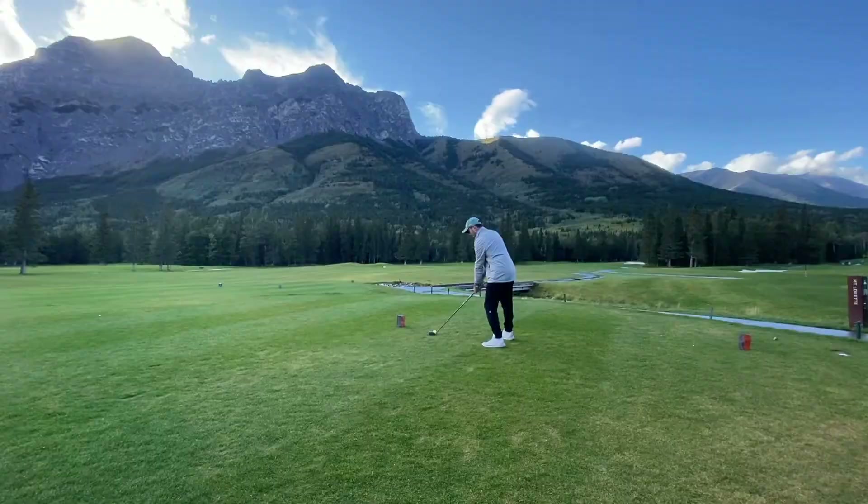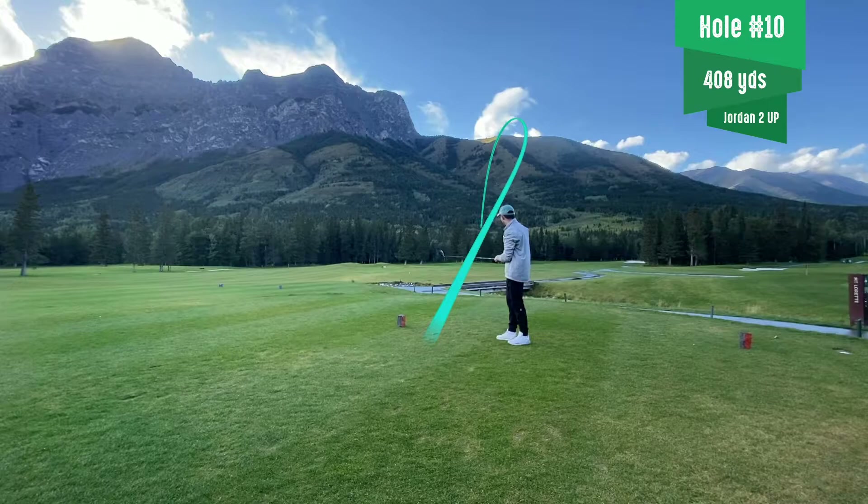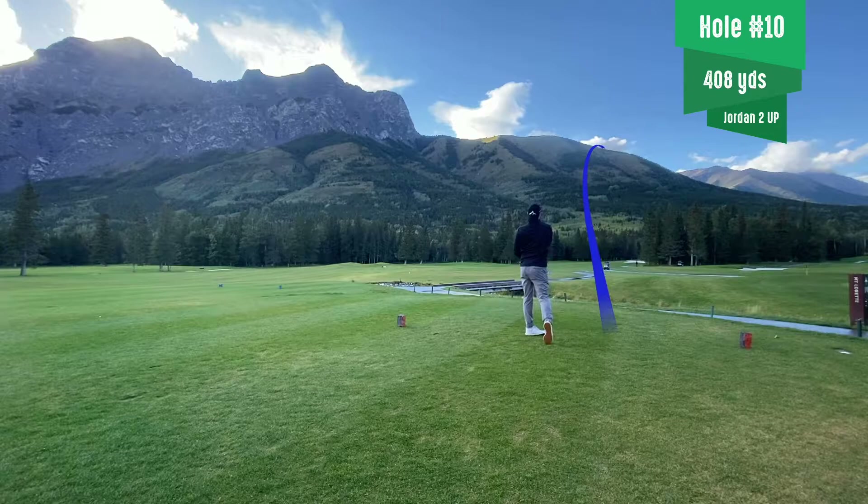Welcome back to the back nine of Mount Lorette — match play against three putt par. We're going to start on number 10. I'm already two down. If you haven't seen the first video, go check it out — front nine linked above to see how I got to two down.